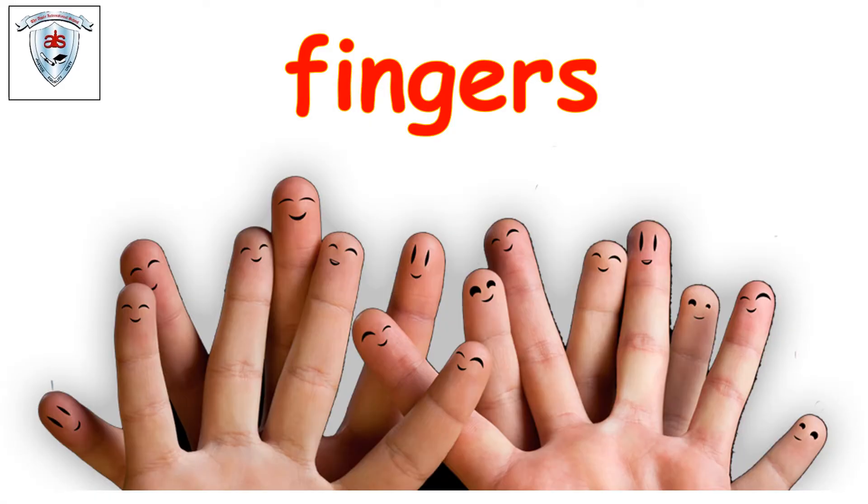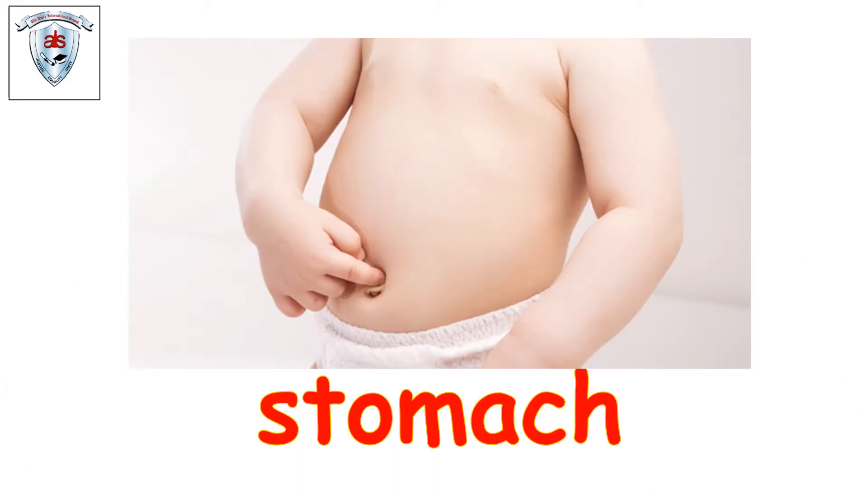Let's see what we have next. Fingers. Can we all wiggle our fingers? Wiggle, wiggle, wiggle — wiggle them fast and slowly, and stop. Let's see what's next. Tummy — that's stomach. Tickle, tickle, tickle. That's stomach.